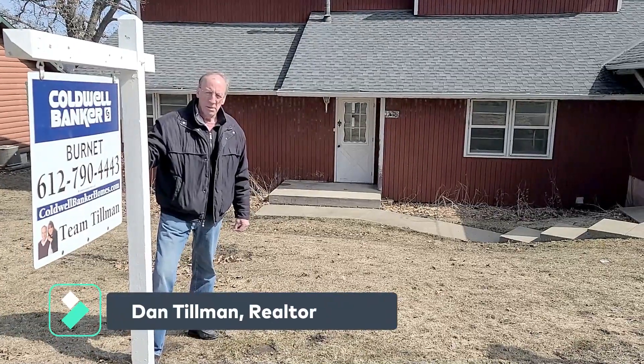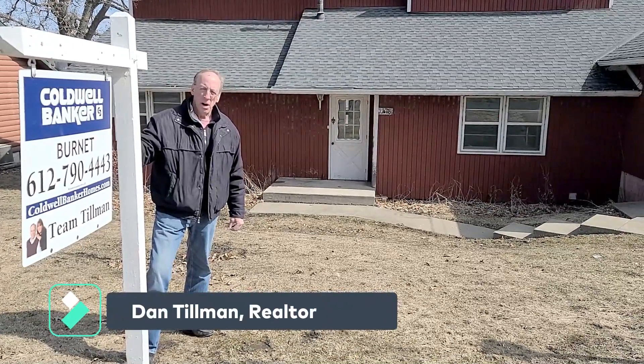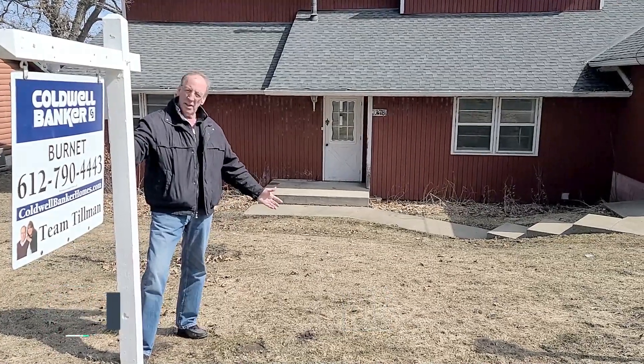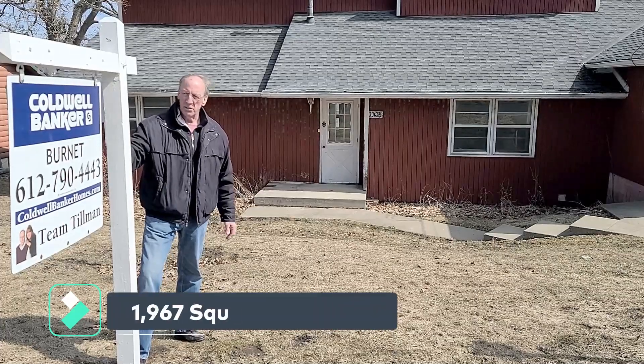Hi, I'm Dan Tillman, part of Team Tillman at Caldwell Banker Realty. I'm standing in front of 1778 Shorewood Lane in Mound, Minnesota.